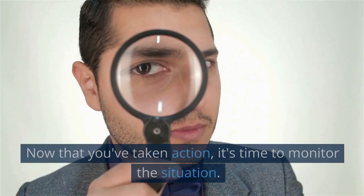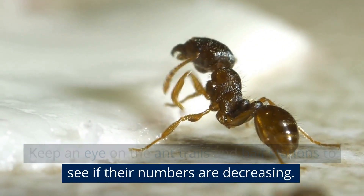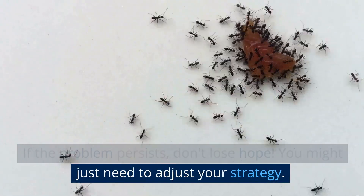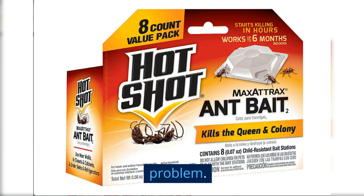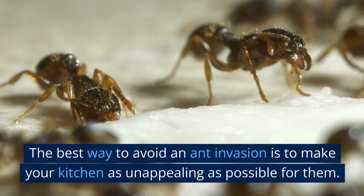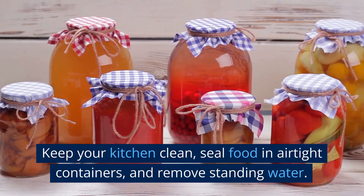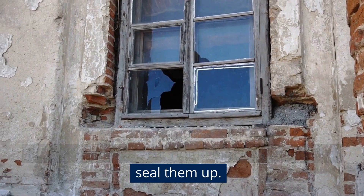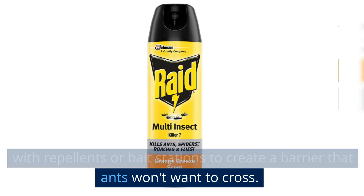Monitor the situation by keeping an eye on ant trails and bait stations to see if their numbers are decreasing. If the problem persists, don't lose hope — try a different bait or consult a pest control expert for advice on your specific ant problem. Finally, prevention is key. Keep your kitchen clean, seal food in airtight containers, and remove standing water. Regularly inspect your home for entry points and seal them up, and treat the perimeter of your home with repellents or bait stations to create a barrier that ants won't want to cross.